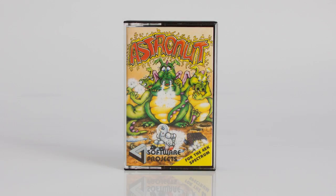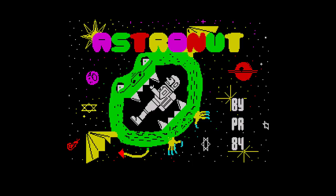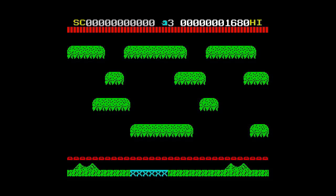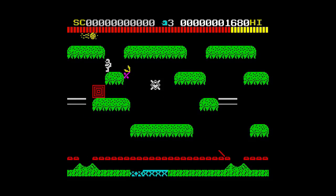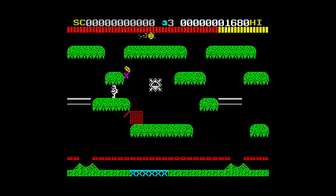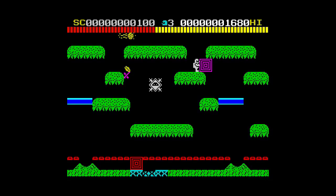This is Astronut, released by Software Projects in 1984. A space freighter has been hit by asteroids, scattering its cargo of resource blocks across a planet's surface, and it's your job to collect the blocks and gather them on the transporter pad. Each screen has various platforms, vanishing walkways, volcanoes and aliens. There are three blocks to collect per screen, pushed left and right so they drop to the flashing transporter pad at the bottom. You can reach the top again by climbing ladders or using volcanoes to blast you upwards. If this looks familiar, it's by the same author as Thruster and shares quite a lot of the gameplay.